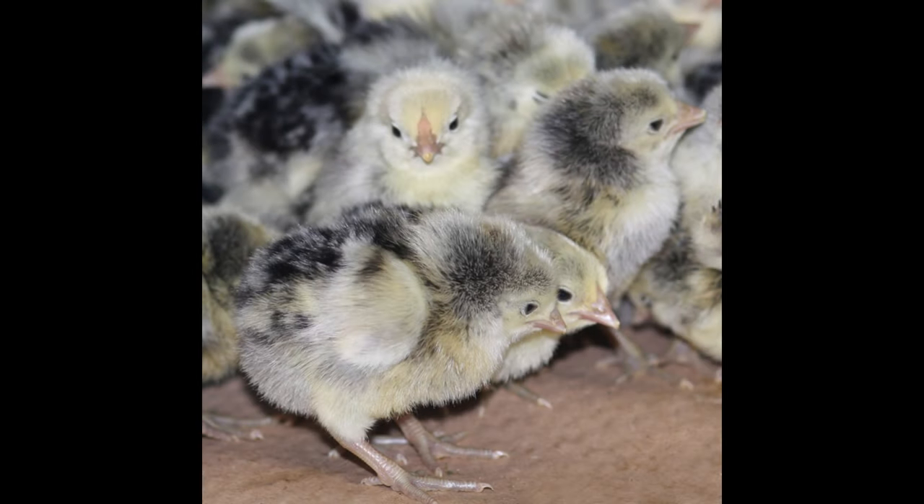The traditional recipe was simple, consisting of only breadcrumbs, ground chicken, eggs, and spices.